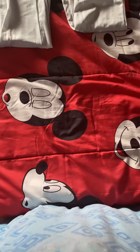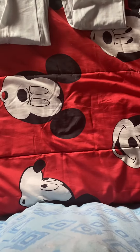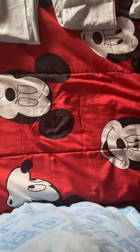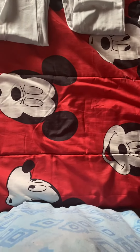Hey you guys, I'm coming at you with another video. I know it's been a long time since I filmed a video, and in today's video it's gonna be a Boohoo haul. I ordered some pajama sets from Boohoo.